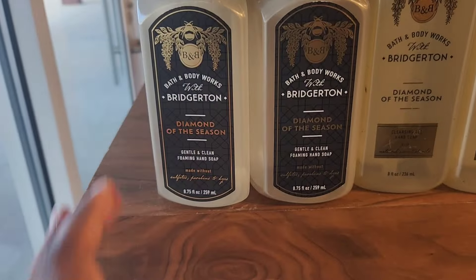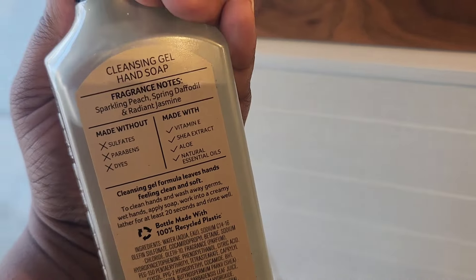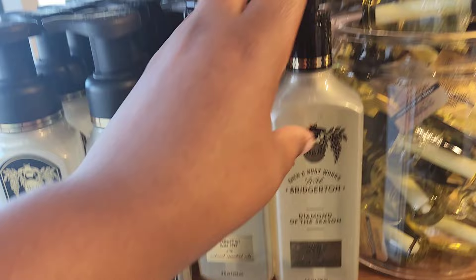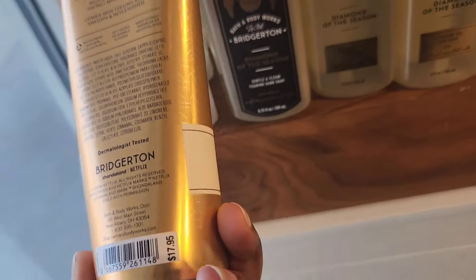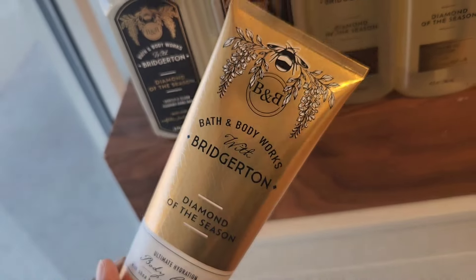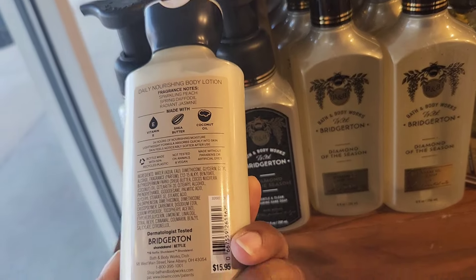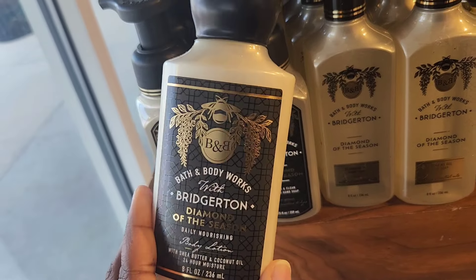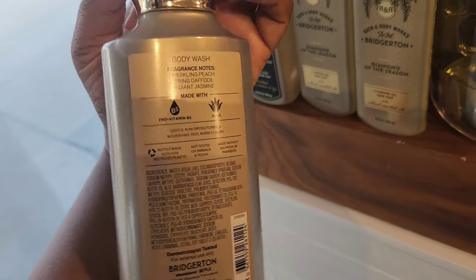If you hear a baby in the back, please excuse him. So this is the foaming wash — I passed on this. As far as the scent, it's pretty consistent across the line. I decided to use a reward on another Bridgerton item and was trying to choose between the body cream and the body lotion. The body cream is $17.95, which is a bit much, so I went with the lotion at $15.95. You can also use a reward on the body wash, which is $15.95 as well.